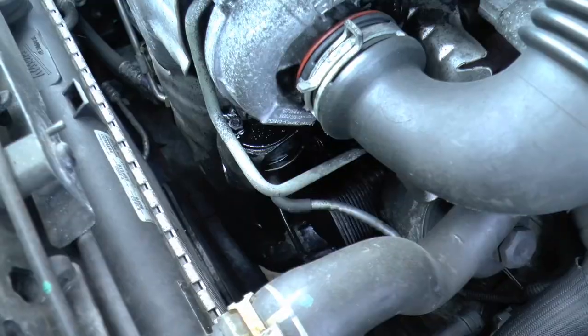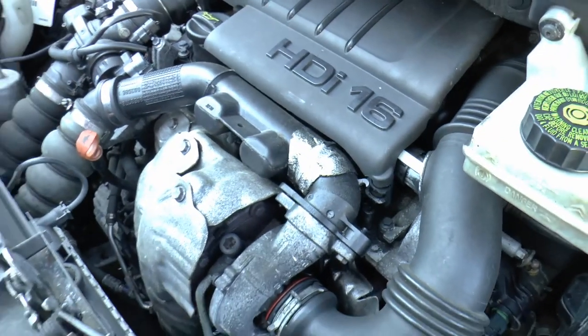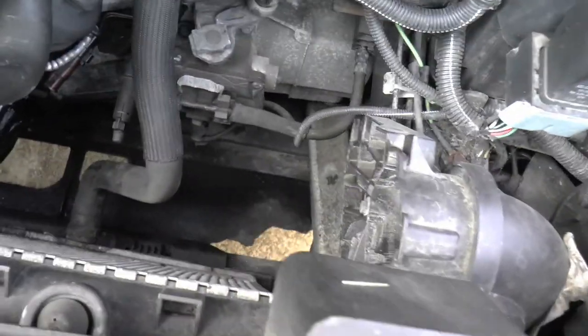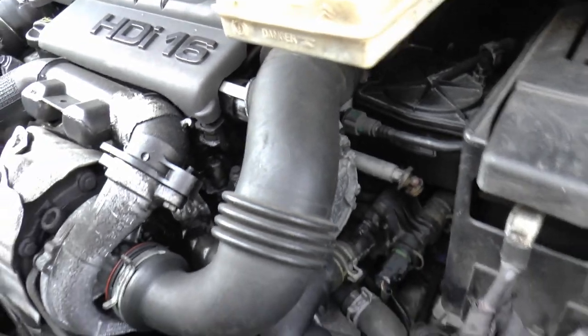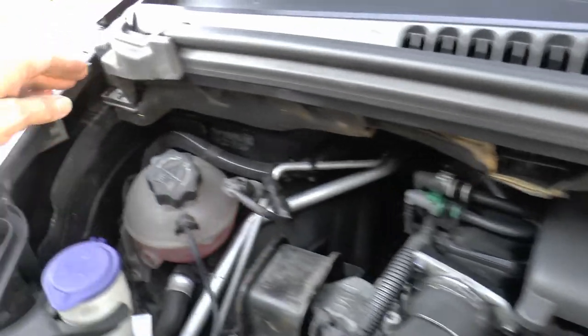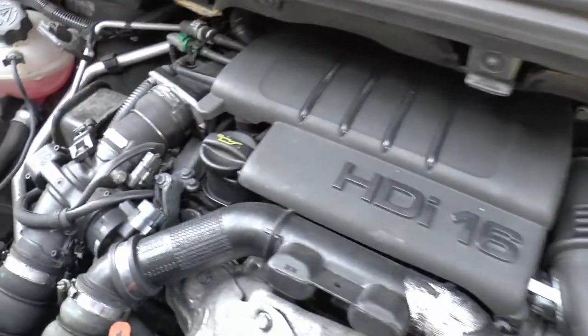Peugeot 3008 - anybody got one? My daughter has one. Frankly, if I'd known I wouldn't have let her buy it. As usual there's oil from the turbo - we've seen that before. This is the 1.6. One other thing that surprises me is the air intake for the air filter is completely missing - not here at all.